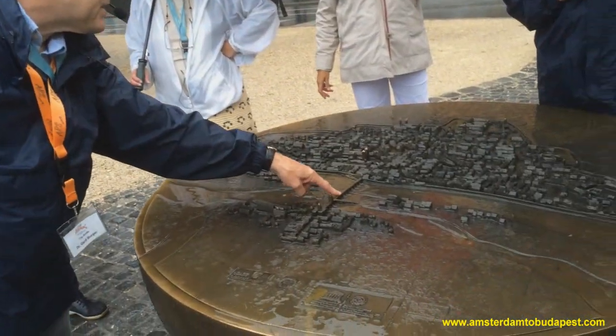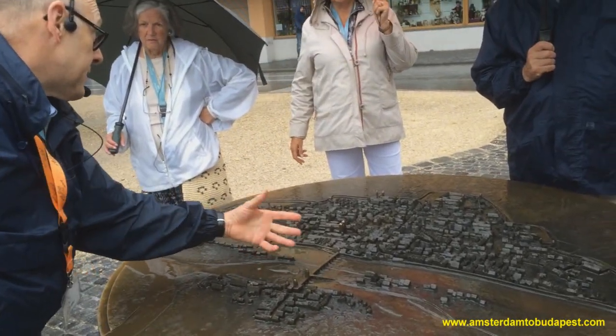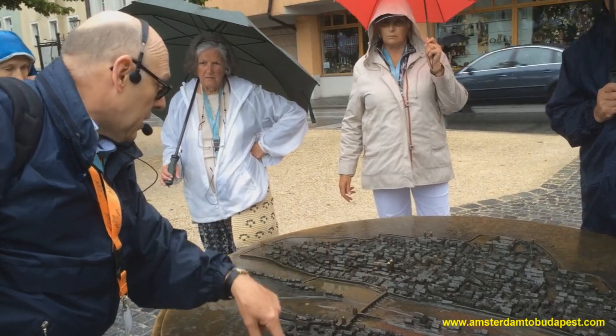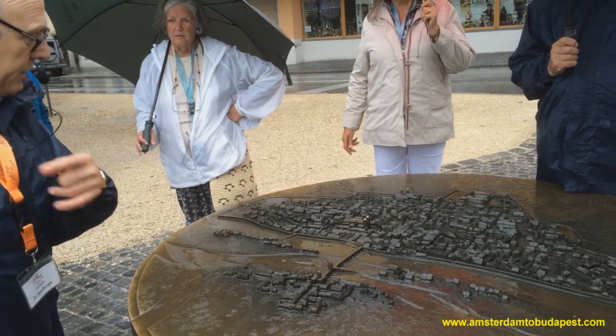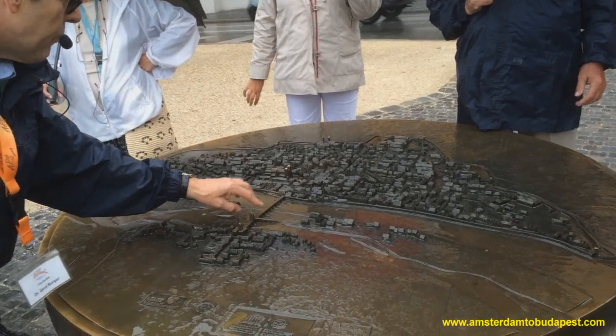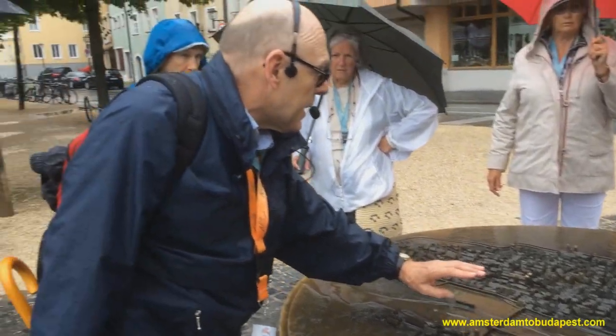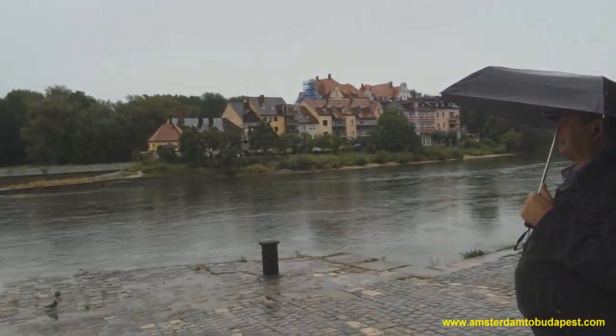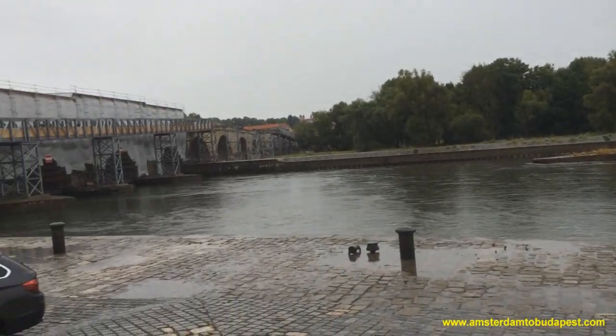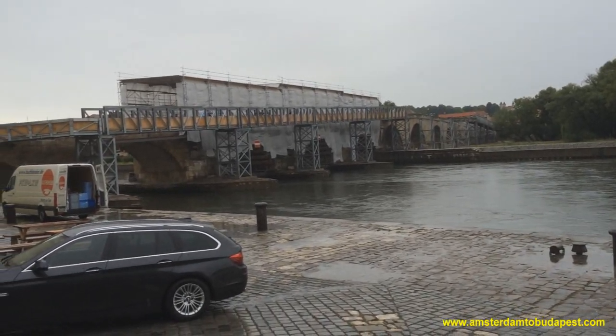It was built by the citizens, by the merchants, and by the city council — whereas Prague was built by the king and Jews built by the bishop. This one here was organized, built, and financed by the citizens and the city council.